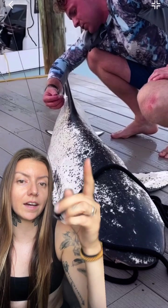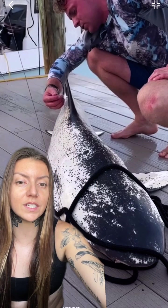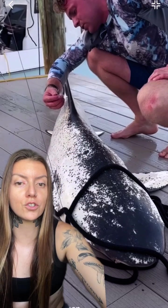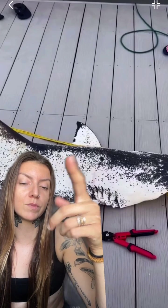This shark actually had a tag on it already — that's a NOAA tag. The fisherman was able to record the number, the location the shark was caught, and take some measurements to give to NOAA as well, and then it was quickly released back into the water. What a cool thing to see — if I could see this in real life, I would lose it.